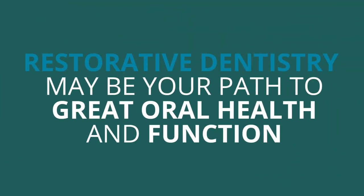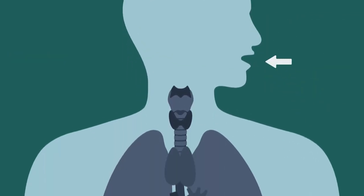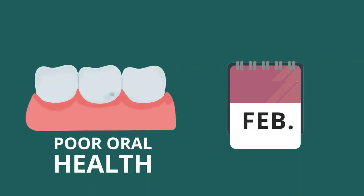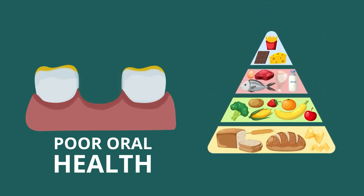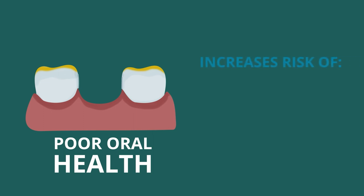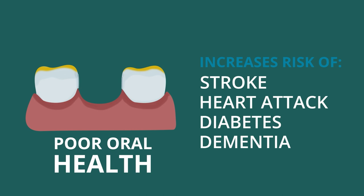Restorative dentistry may be your path to great oral health and function. The mouth is the gateway to the body and you cannot be completely healthy unless your mouth is healthy. Many dental problems are chronic or can become progressively worse, leading to serious issues. Poor oral health can cause an inability to obtain proper nutrition and is evidenced to show an increased risk for diseases like stroke, heart attack, diabetes, and dementia.